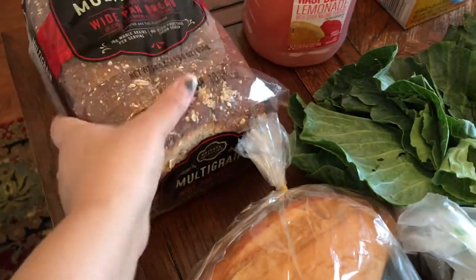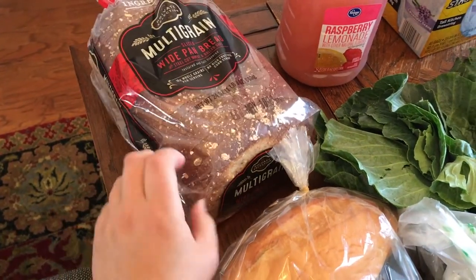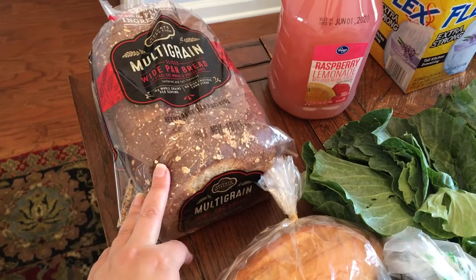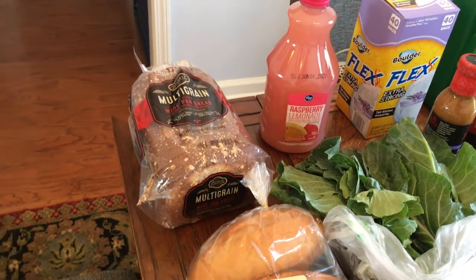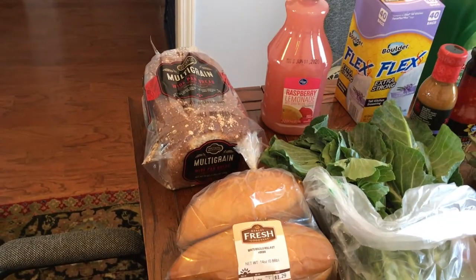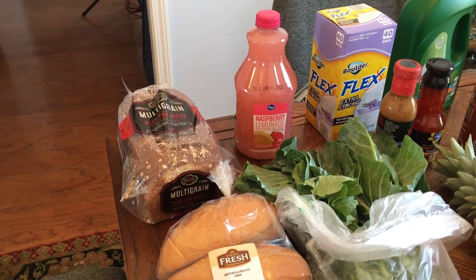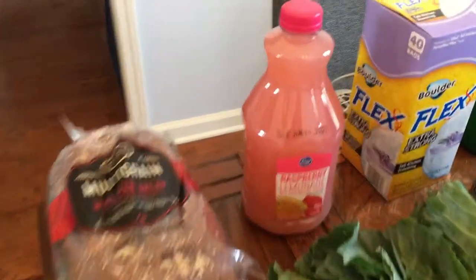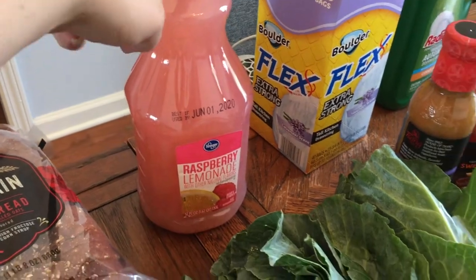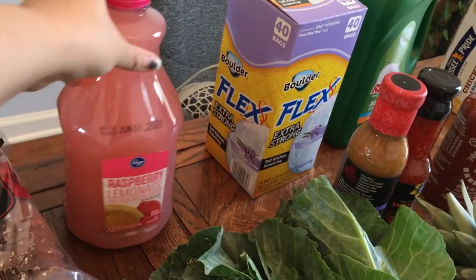We have some multi-grain bread — I normally don't get this kind, but they didn't have the kind I normally get, and the other kind, Dave's Killer, is really expensive. I'm really trying to keep the grocery budget super low this week — actually for the entire month of May. I feel like everybody can relate with quarantine, everything being shut down, and toilet paper costing a million dollars. We also got some raspberry lemonade for my son. I think I got the kind with pulp, and he's not really down for that, but he'll still drink it.